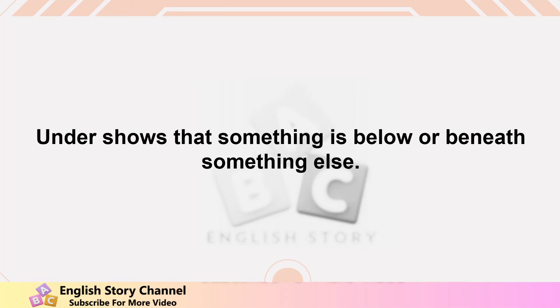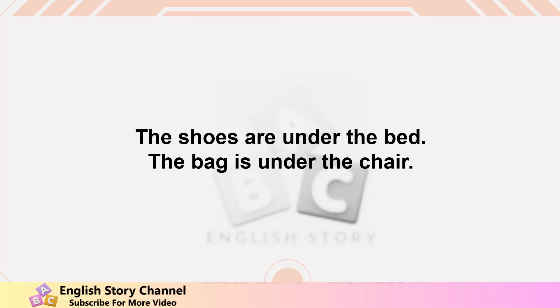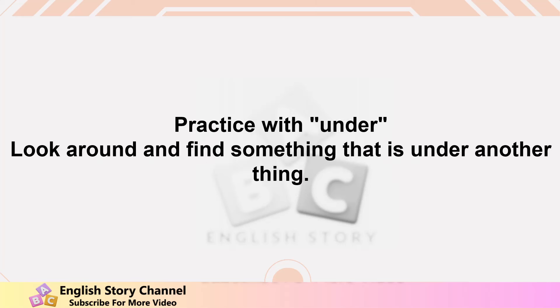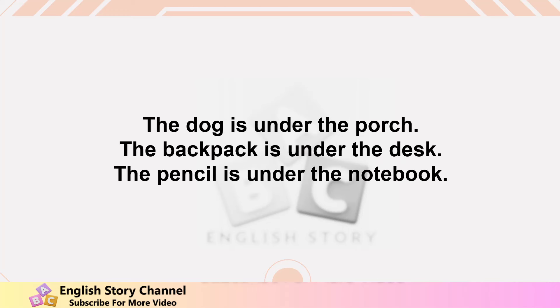Preposition 'under.' Under shows that something is below or beneath something else. Examples: the cat is under the table, the shoes are under the bed, the bag is under the chair, the rug is under the coffee table, the ball is under the couch. Practice: look around and find something that is under another thing. The dog is under the porch, the backpack is under the desk, the pencil is under the notebook.